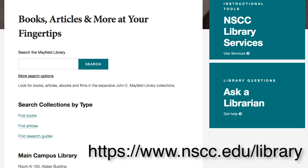If at any point you need help with your research, click on Get Help. You can text a librarian, call a librarian, or chat with a librarian. You can also feel free to come into the main campus library and ask for help in person.